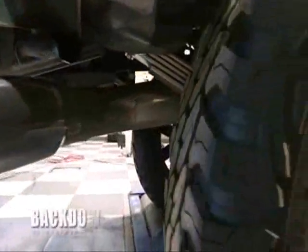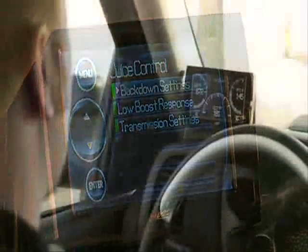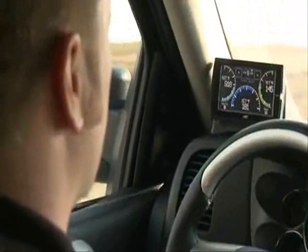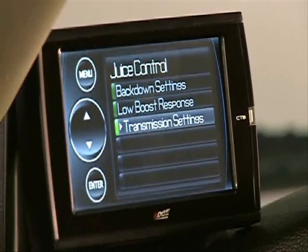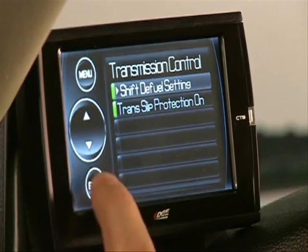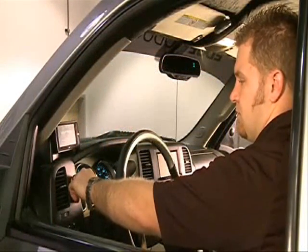The Juice with Attitude CS or CTS is also equipped with built-in back down safety features. Back down decreases the amount of fueling during certain situations to provide smoother shifts and to control critical parameters such as EGT and boost. With easy-to-use features, dynamic safety elements, and customized options, the Edge Products Juice with Attitude CS and CTS puts the control back in your hands.